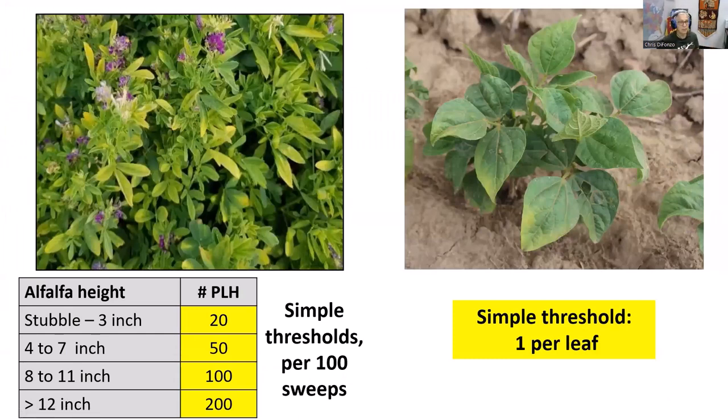Right now there is alfalfa at various heights, and the basic potato leafhopper threshold varies by height. For 8 to 12 inch alfalfa, the threshold is essentially one leafhopper per sweep — if you take 50 sweeps and there are 50 leafhoppers, you're at threshold. For more recently cut fields, the threshold would be 20 or 50 leafhoppers per 100 sweeps. If you can't keep track, do sets of 10 sweeps and write it down. If you're at one per sweep on average in 8 to 12 inch alfalfa, that's threshold.